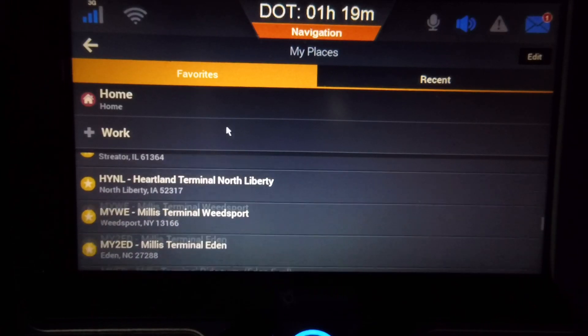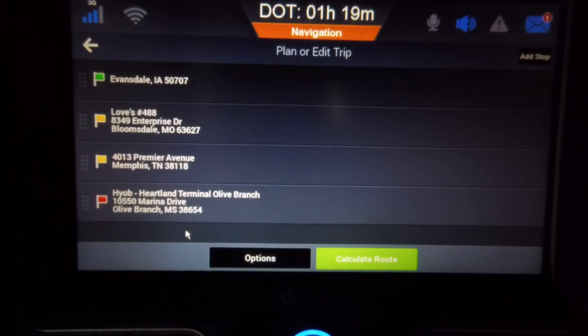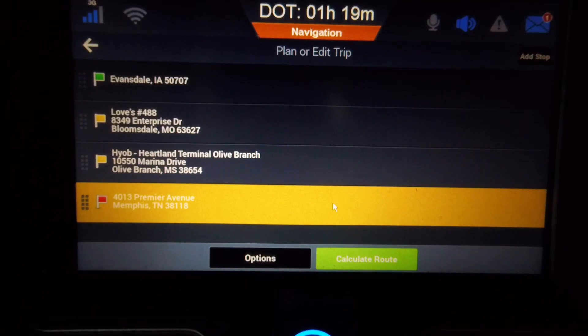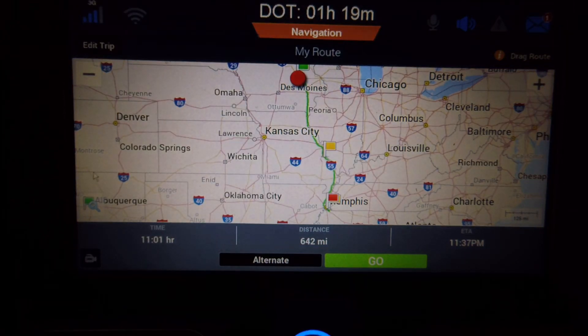Scrolling up, looking for Olive Branch — there it is right there: HYOB, Heartland Terminal, Olive Branch. I click on it and tell it to move it up one, and it will move it right where I want it. I say Calculate Route and it's now going to calculate the route with the stops in order. Now it's going to take 11 hours and one minute, it's 642 miles. I'm good with that, so I'm going to go ahead and click Go.